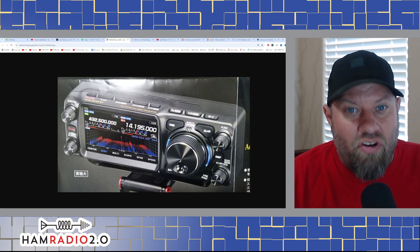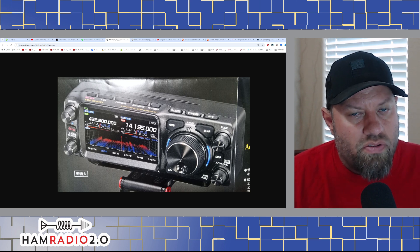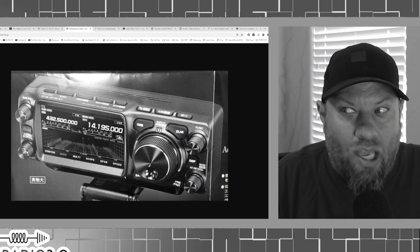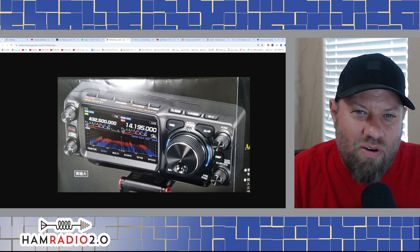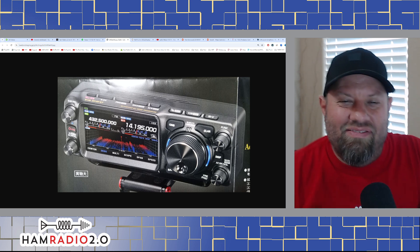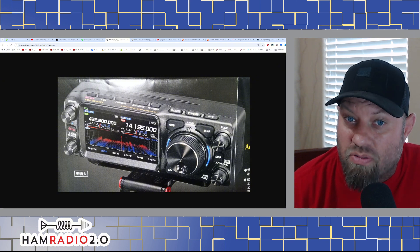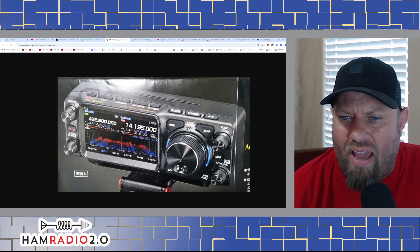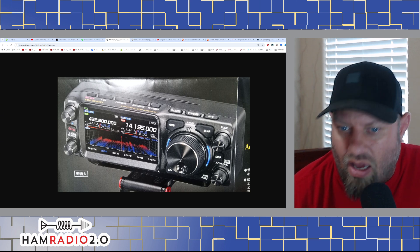It is only a QRP radio — six watts on the battery, which is funny because the FT-818 was also six watts on the internal battery. It's one more watt than the IC-705. I think it's still 10 watts on an external power source just like the IC-705, but it is dual display and presumably it has System Fusion built in.